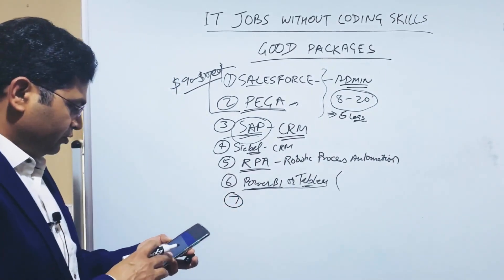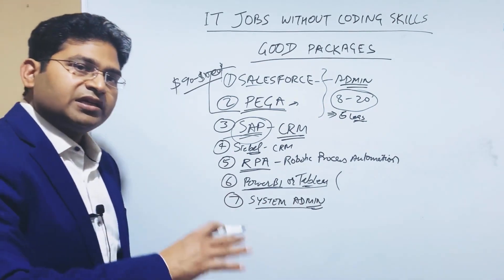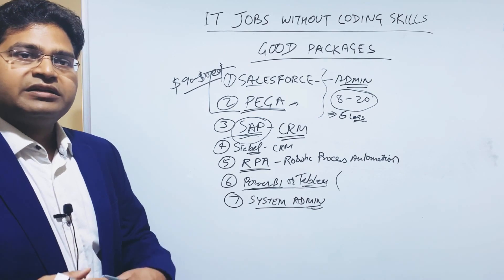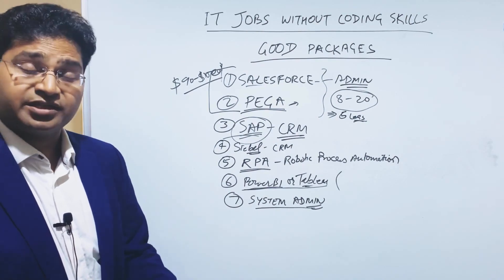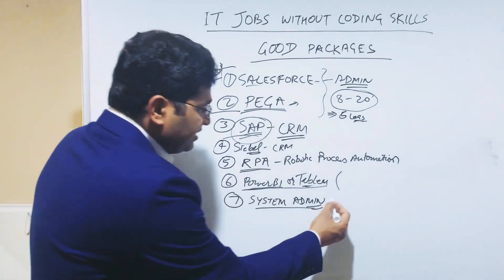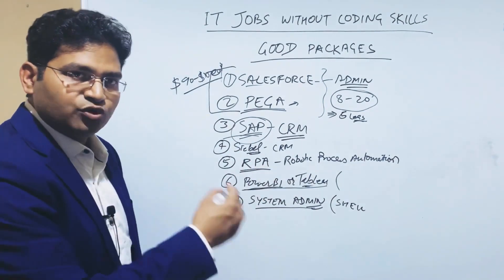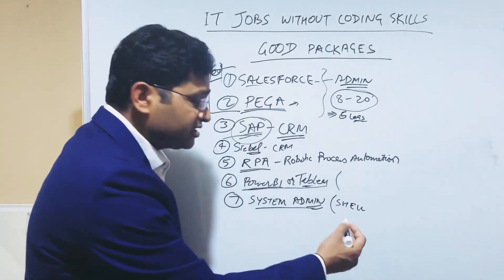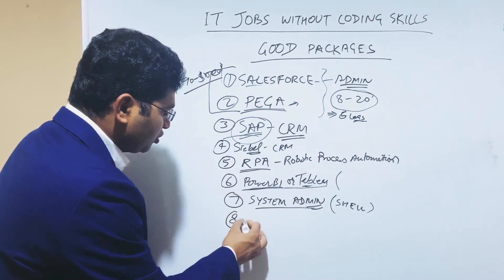After Power BI and Tableau, system admin jobs — whether network administration or system administration — are another option that doesn't require deep programming skills. They might require some scripting, such as Python scripting or shell scripting. Shell scripting will be helpful, so if you go into system admin or network admin, definitely learn shell scripting and batch scripting. That's another option which doesn't require too much coding skill.